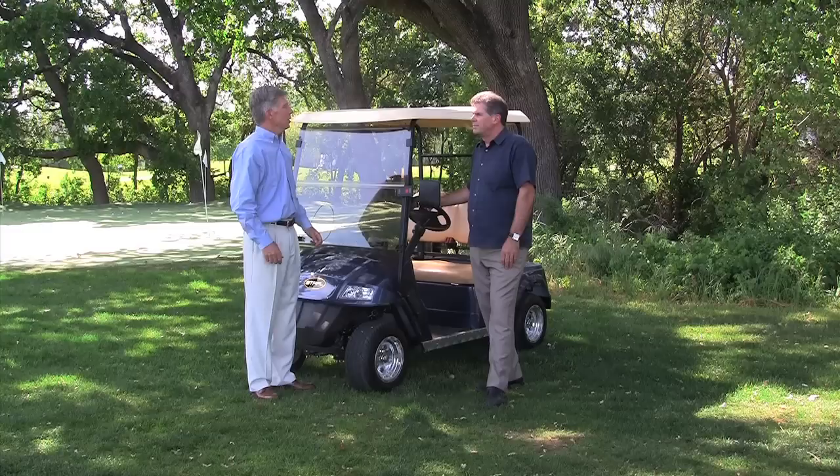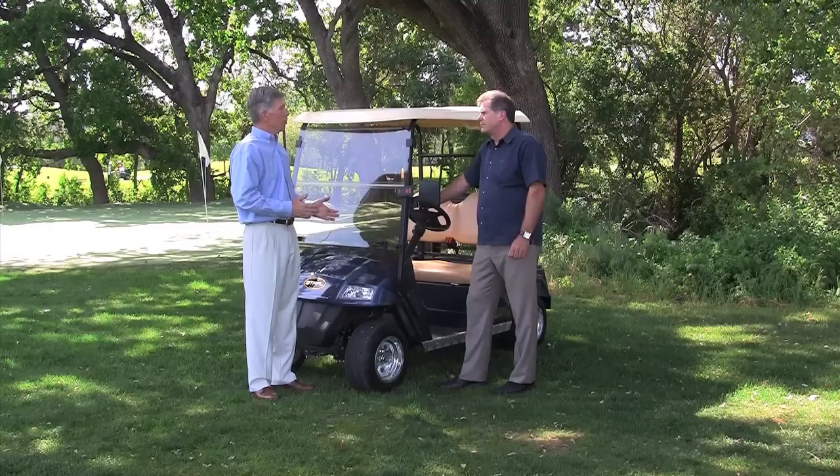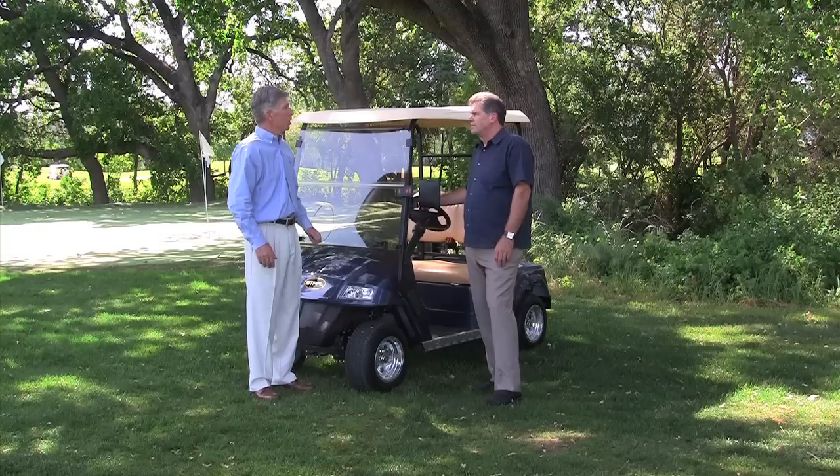Anything else I should consider in new versus used? I think it largely comes down to your price point and we're certainly happy to show you a wide variety of product and a wide range of pricing. That way you can settle on your budget and we can talk about the honest pluses and minuses of a specific vehicle and determine exactly what it is you need and how we can hit that price point for you best.